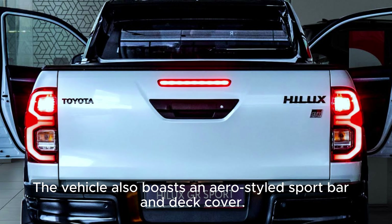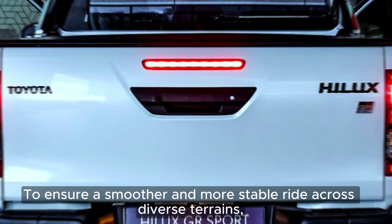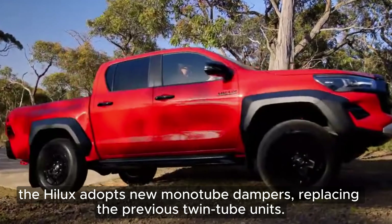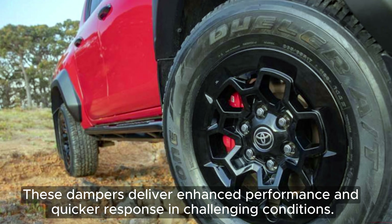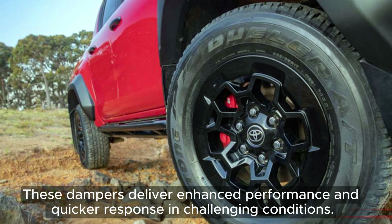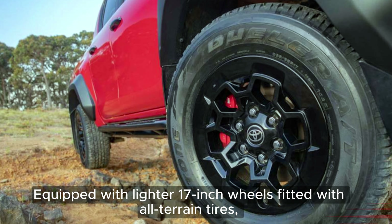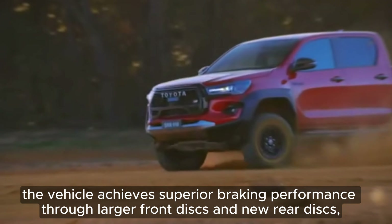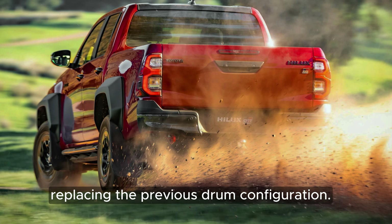The vehicle also boasts an aero-styled sport bar and deck cover. To ensure a smoother and more stable ride across diverse terrains, the Hilux adopts new monotube dampers, replacing the previous twin-tube units, delivering enhanced performance and quicker response in challenging conditions. Equipped with lighter 17-inch wheels fitted with all-terrain tires, the vehicle achieves superior braking performance through larger front discs and new rear discs, replacing the previous drum configuration.